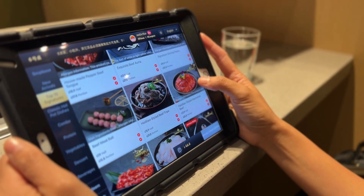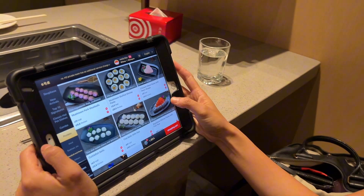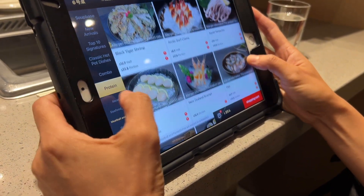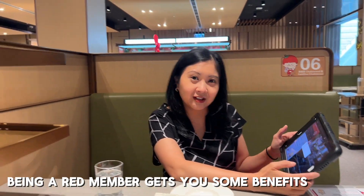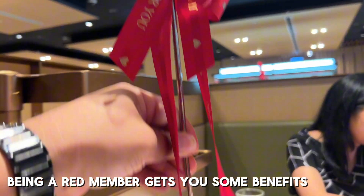Well this one, Haidilao style — 100%. This one looks good. We'll get half of it. Shrimp dumpling. Smash it. A scallop, maybe get a pouch. Huddle fish pool. Congratulations, babe, for being a member. Look at that — Red member.